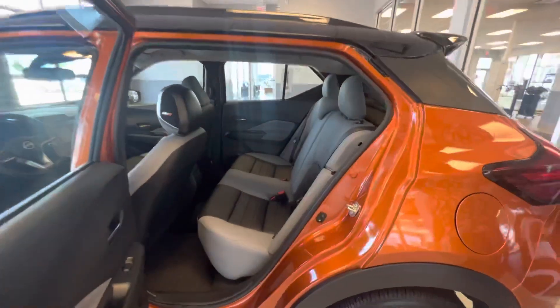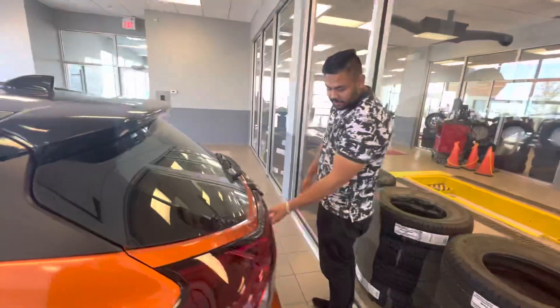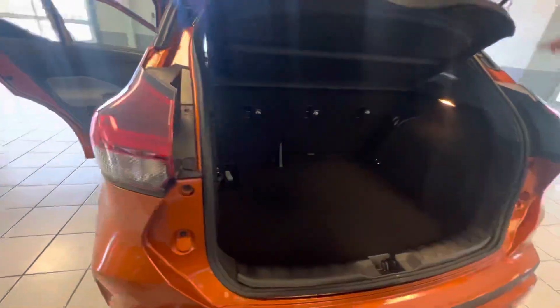In the back, tons of room. You do get your two charging points so nobody's fighting over charging or anything like that. Rear proximity sensors to help with parking. And a nice big trunk for a vehicle this size with the privacy shade so no one can see what you've got in there.